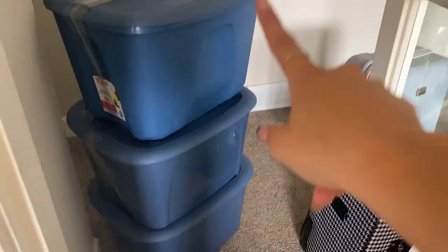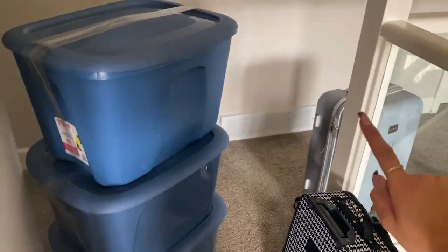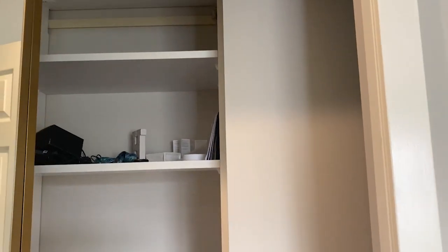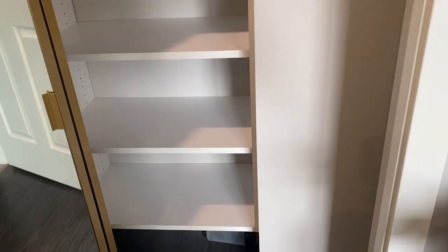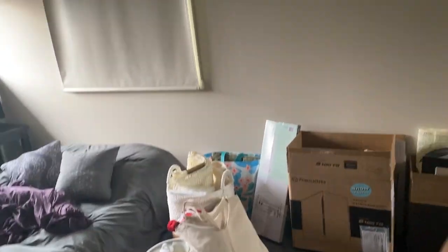All three of these boxes are clothes, and then I have bags and shoes — the closet is empty now. Still got to work on everything else. All of the bathroom stuff still needs to be packed up, and then there's extra decor and kitchen stuff, and I've got to pack up my computer and all of that.